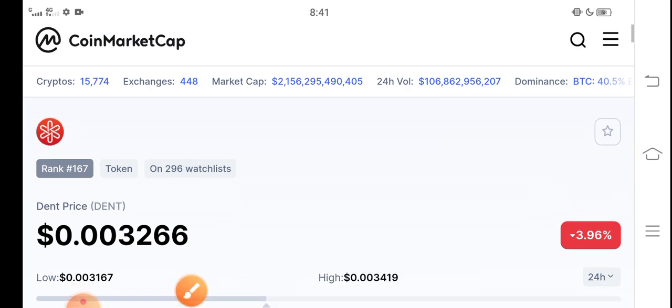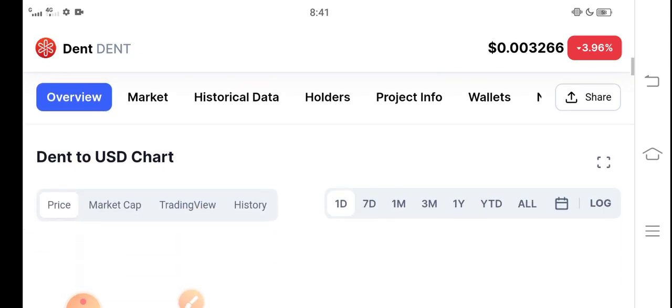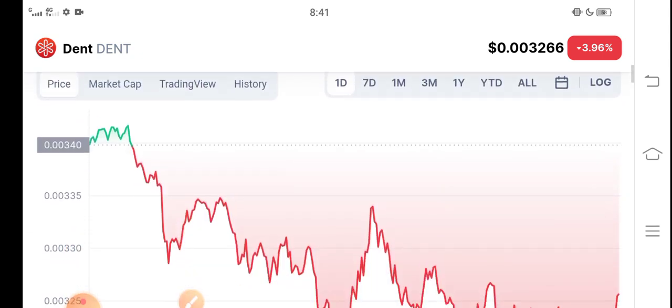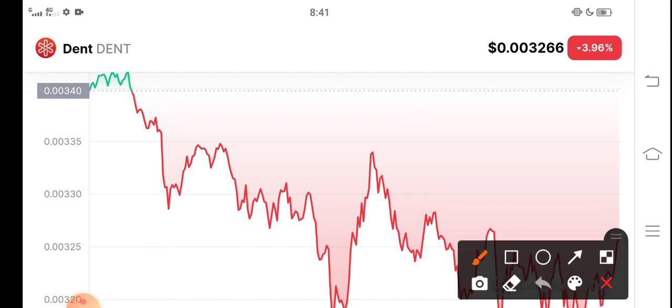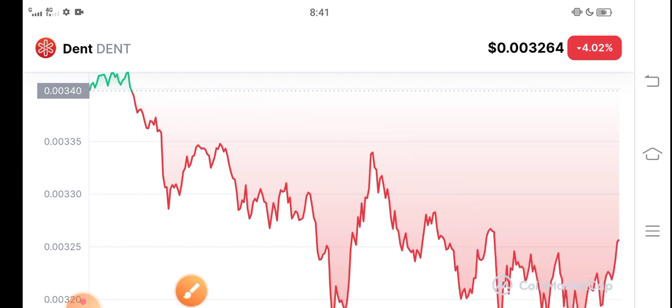We see the price dump, so just hold for a long time. Let me show you the price chart — you can see the price chart. It will repeatedly dump in the market; the price will decrease. So just hold. I think it's holding time, because if you buy at that price and wait for just one or two days, I believe the price will pump and you will get a huge profit. So just hold and buy.